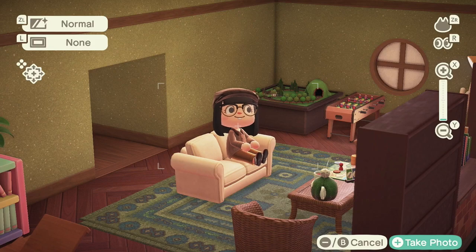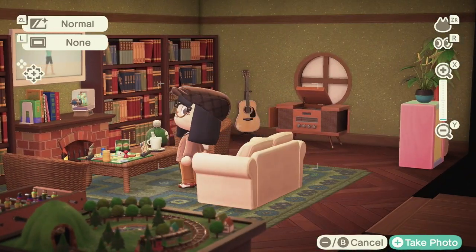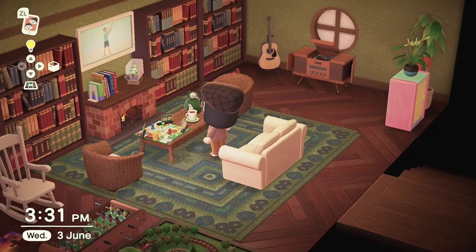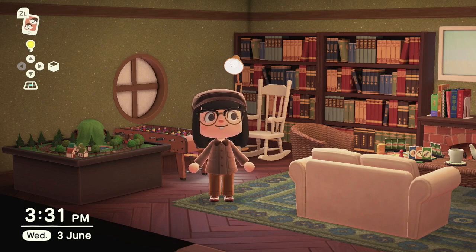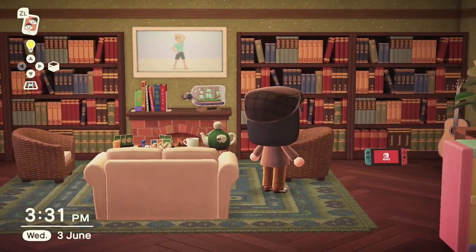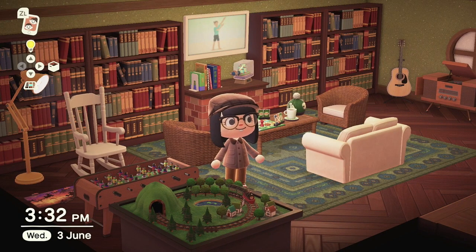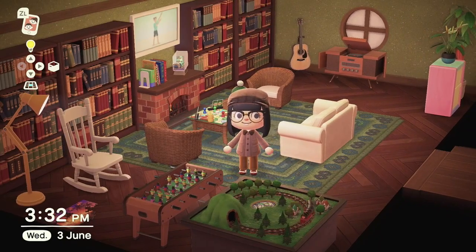Hey guys, it's Cassia, welcome back to another Animal Crossing video. Today we have a fun project to work on. We are starting in my upstairs room in my house. I just thought I'd start in here because it's nice and aesthetic, and it's my favorite room. Today we are going to be making a little library cafe bookshop kind of thing. I'm in this room because I actually want to steal these bookshelves, and I just wanted to start the video in here so I have footage of this room before I tear it apart and steal all the furniture from it.